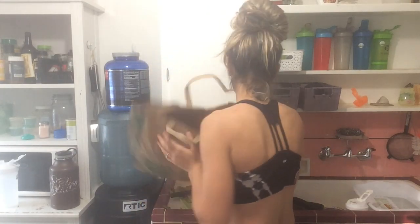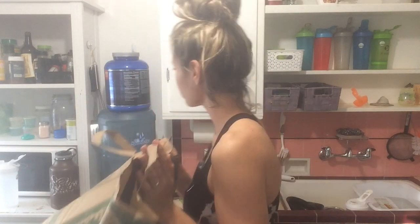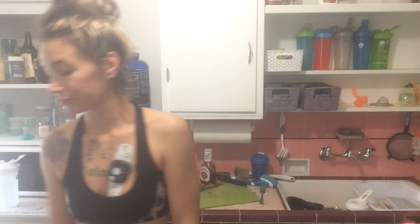We are trying to drop to a teeny tiny weight class, so that's what's happening. Short and sweet, but you'll be watching us make dinners, so thanks for tuning in.